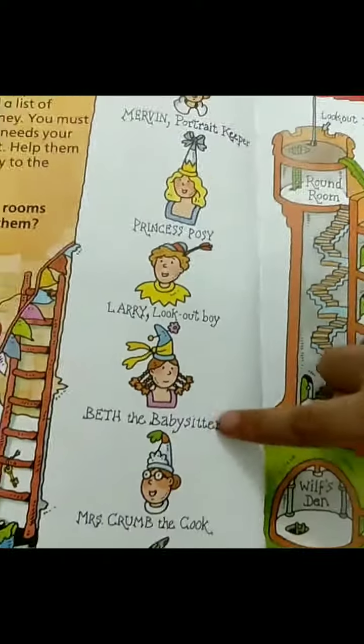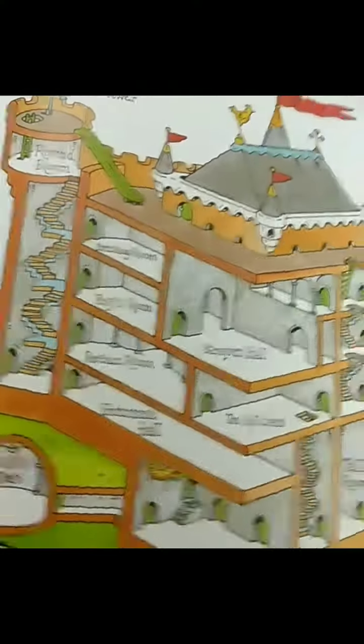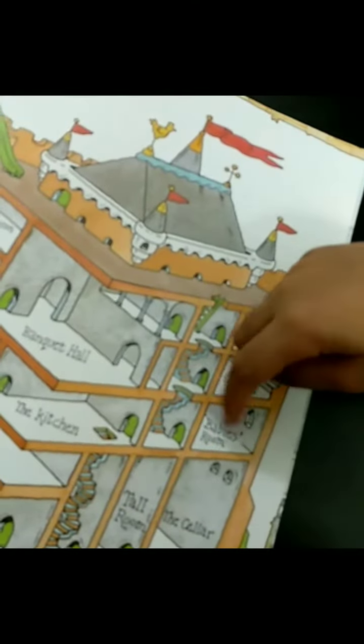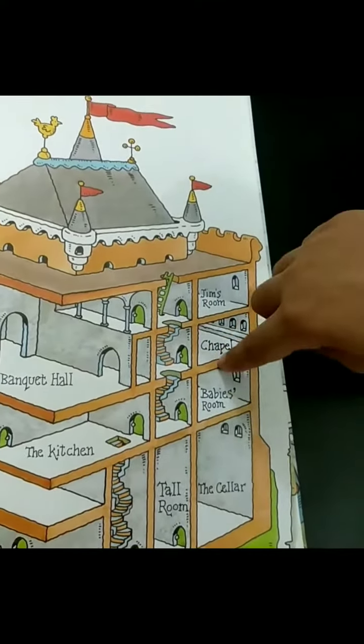And the next thing which we have to find is Beth, the babysitter. Beth, the babysitter goes to the baby's room. She will go to the baby's room because she has to babysit him. Okay, thank you.